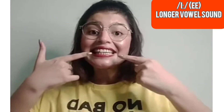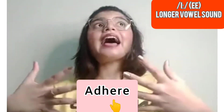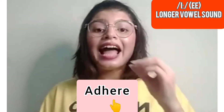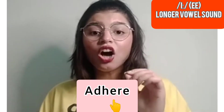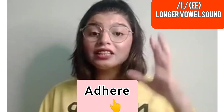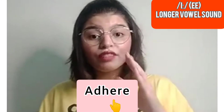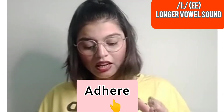The next word is 'adhere.' Adhere — as in 'adhere to the rules,' which means stick to the rules. You spell it A-D-H-E-R-E. 'Adhere to the law' means follow the law. For example: adhere to the laws of the country, adhere to the rules of English, adhere to the rules of grammar when you speak English.